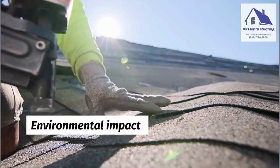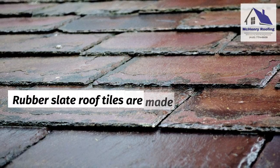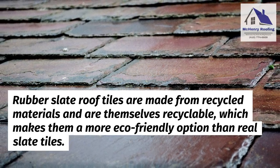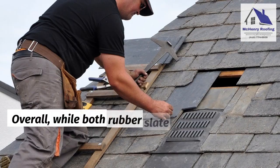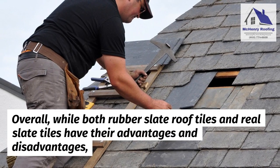And lastly, environmental impact. Rubber slate roof tiles are made from recycled materials and are themselves recyclable, which makes them a more eco-friendly option than real slate tiles.